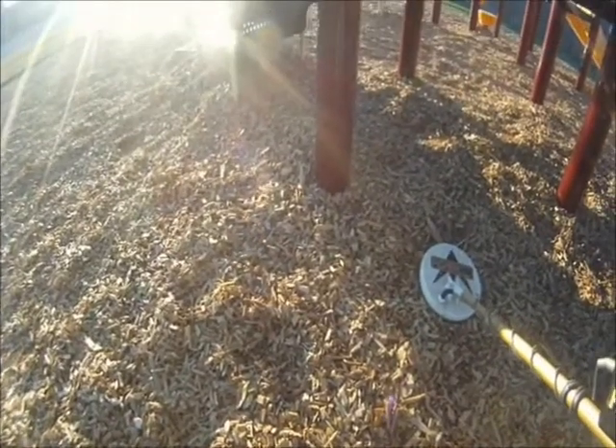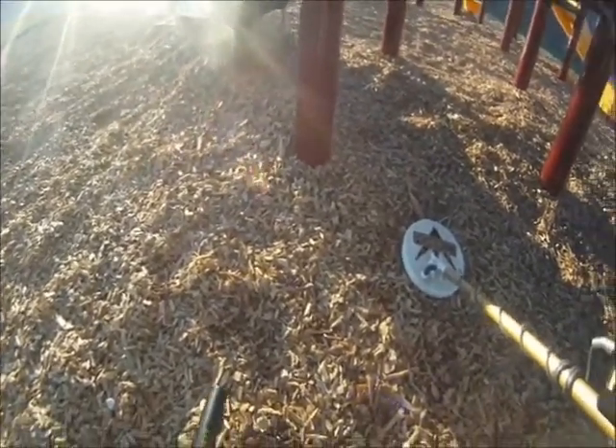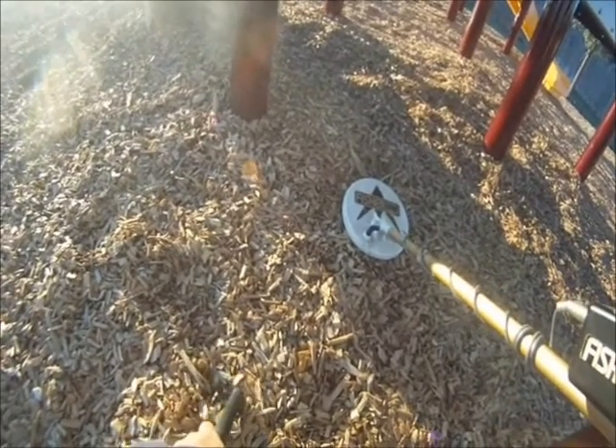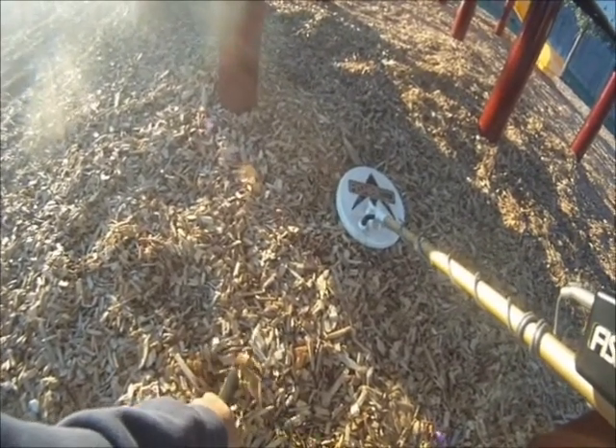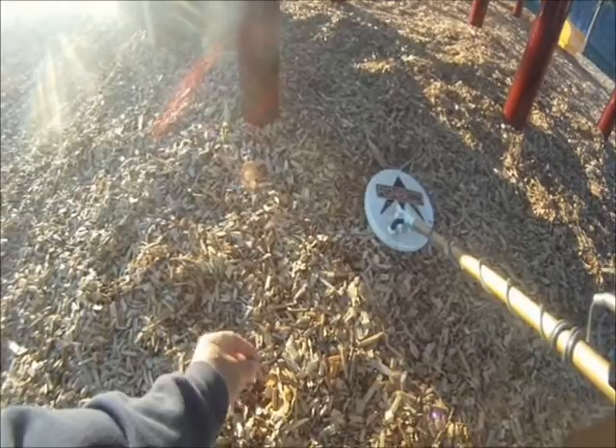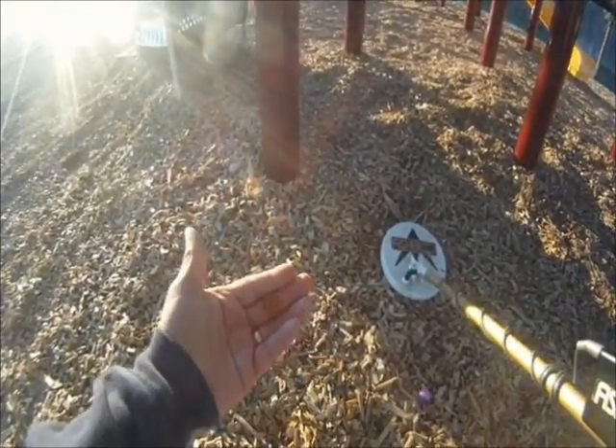This one's just under one of the little climbing things that they have. Getting a strong signal right in here somewhere. Here we go — there it is, it's a penny. We can see it. Yep, it's a penny.